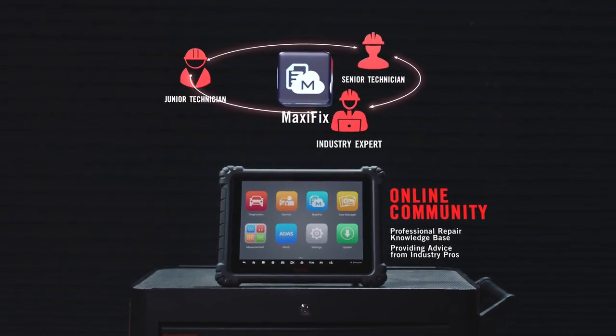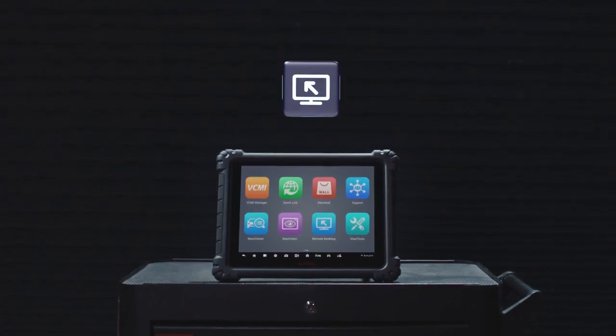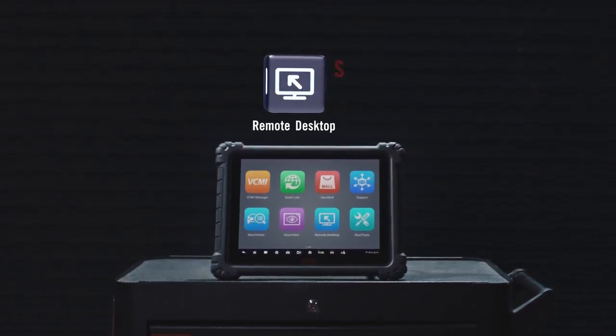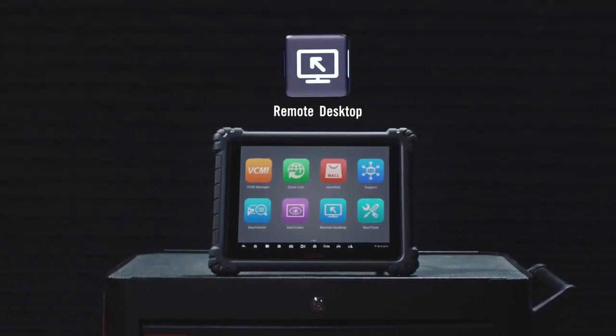OneTouch gives you direct access to top-ranked repair advice from industry pros. Far more than that — equipped with an online guidance platform supporting diagnostic scans or module programming. Industry pros are always on standby.